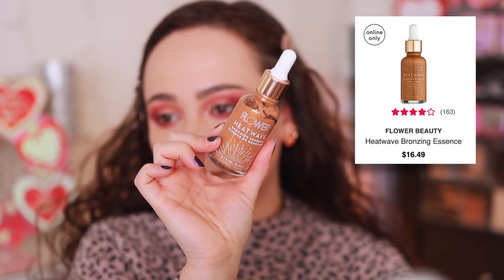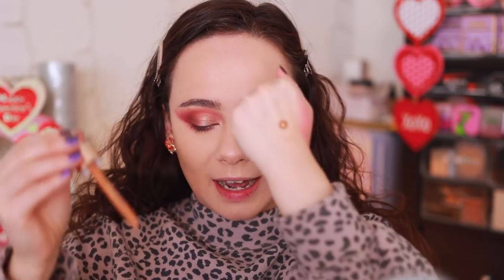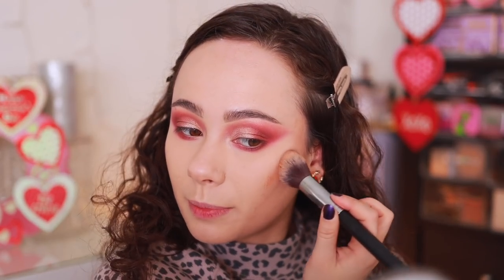I have a new product to try that I'm pretty excited about — the Flower Beauty Heat Wave Bronzing Essence. I probably should have tried this before I put down my foundation, but let's see. I'm going to use my Morphe M536 brush and pour some of this on the back of my hand. It's a lot thicker than I envisioned — one side is watery, the other side looks different, so it definitely needs to be mixed. Once it dries down it's a little harder to blend. I should have worked more in sections.